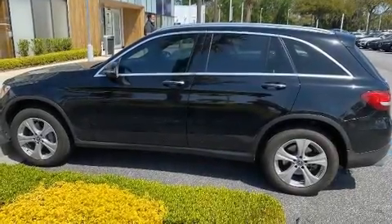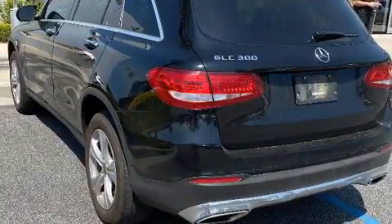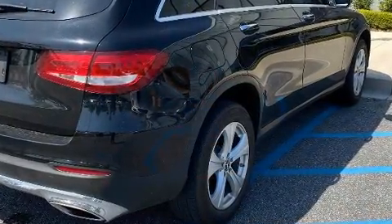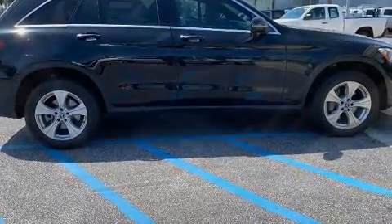Discerning drivers will appreciate the 2018 Mercedes-Benz GLC. Smooth gear shifts are achieved thanks to the 2-liter 4-cylinder engine, and for added security, dynamic stability control supplements the drivetrain. The engine breathes better thanks to a turbocharger, improving both performance and economy.